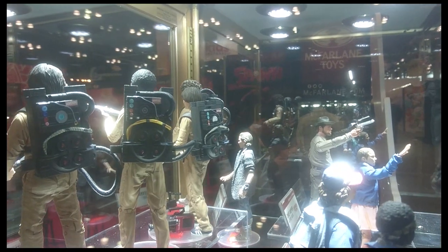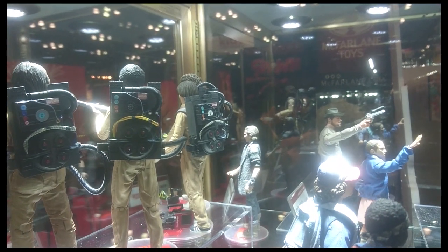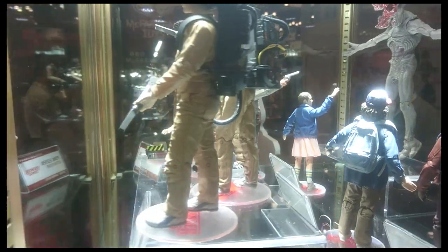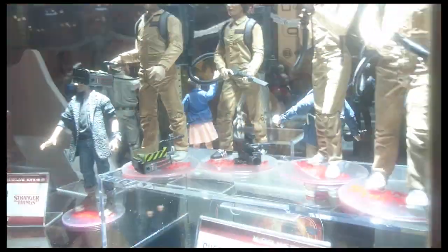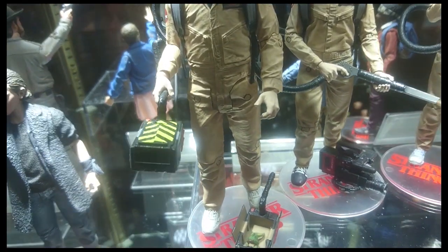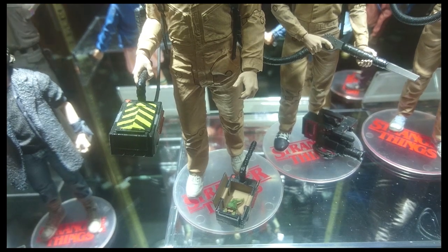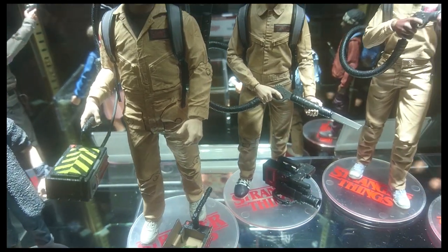We're also doing the proton packs specific to each kid, paying homage to them and their parents for the great work they did. And then you have the Ghost Trap for Dustin, which is a unique, fun little detail — we put Dart in it. So you have a little Poliwog in that stage of being a Demogorgon, and as you can see right here, he's going to pop out.